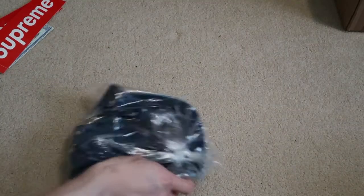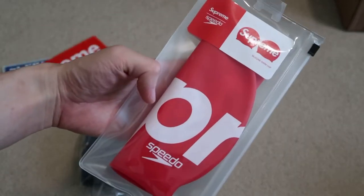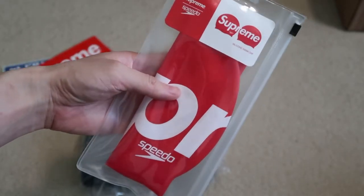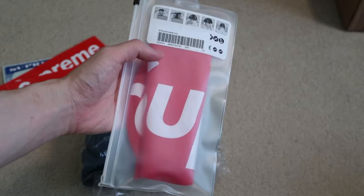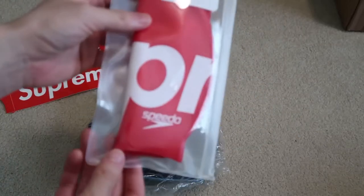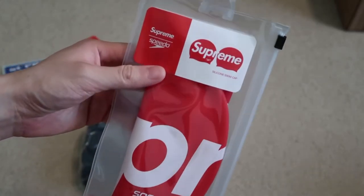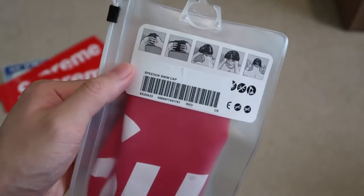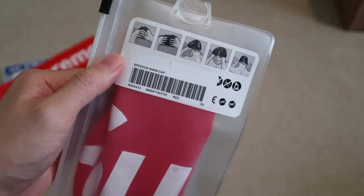I did pick up the Supreme Speedo silicone swim cap. This was $24. Can't wait to swim when this quarantine is over. It says Supreme all throughout — Speedo. Nice little bag that comes with it. Check out the label — there you go — showing how to put it on.